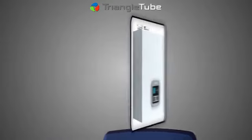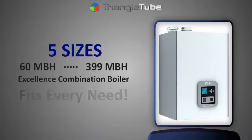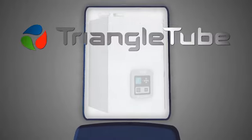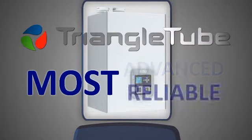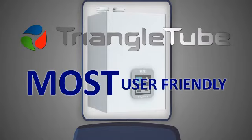With sizes between 60 and 399 MBH and the unique Excellence Combination Boiler, there is a Prestige boiler to fit every need. We've put our 80 years of experience into making the Prestige the most advanced, reliable, energy-efficient, and user-friendly condensing boiler available.